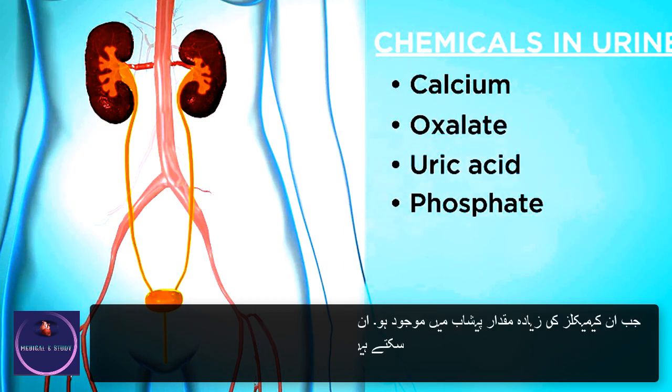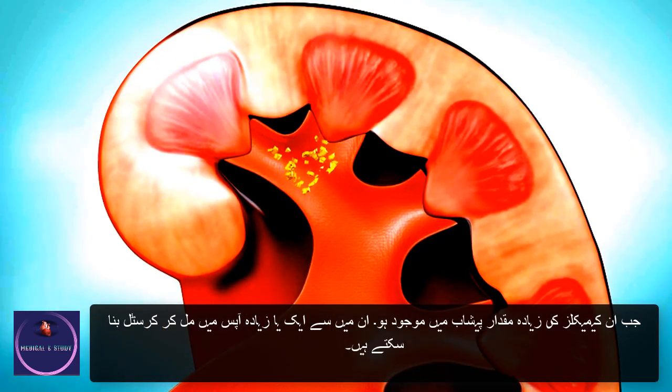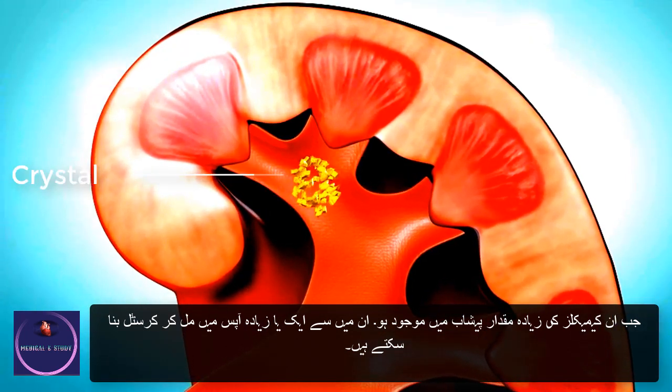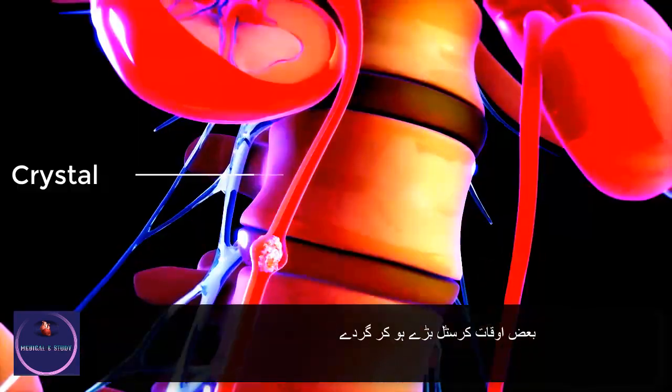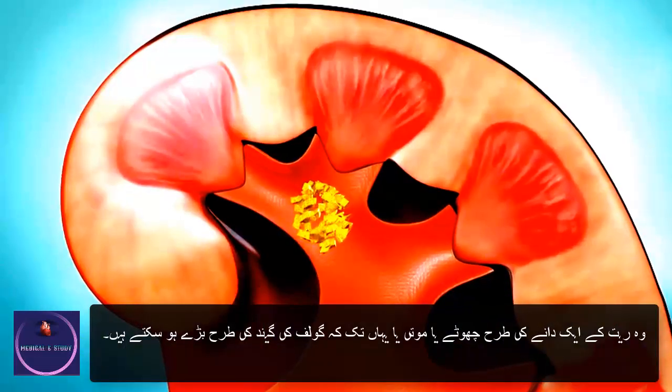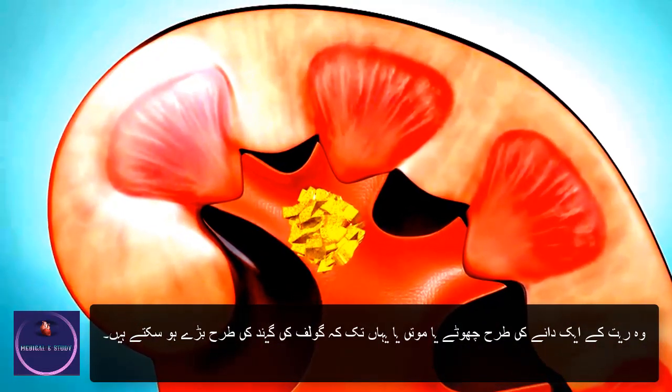When high levels of these chemicals are present in the urine, one or more of them can clump together and form crystals. Sometimes the crystals grow larger and become kidney stones. They can be as small as a grain of sand or as large as a pearl or even a golf ball.